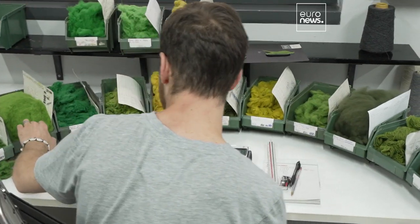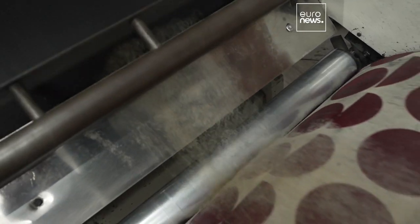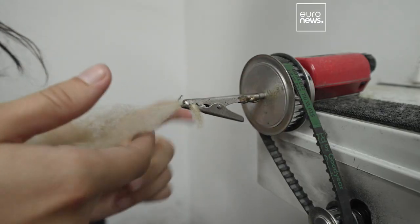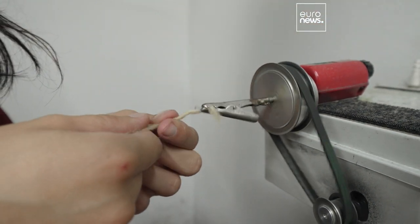I'm going to use these as an example. Now I'm going to take the central part and I'm going to create my yarn. The yarn is then washed, dried, and classified.